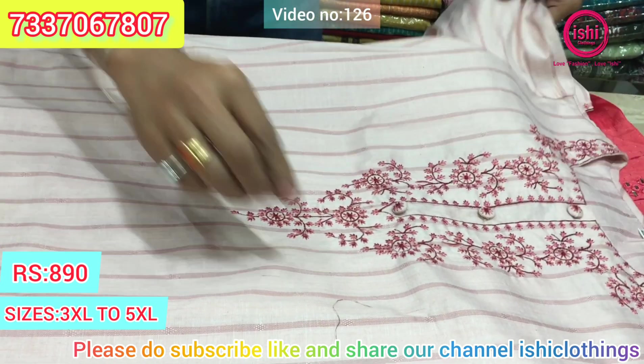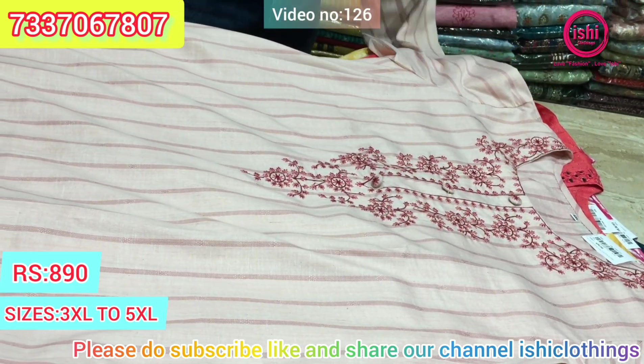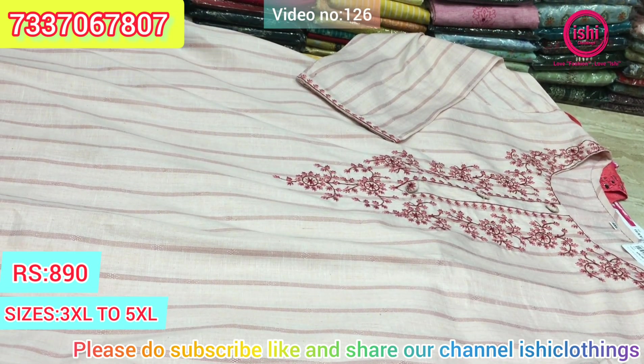Nice material with lovely decent embroidery. $8.90 is the price range. Size available at 3XL, 4XL, and 5XL.